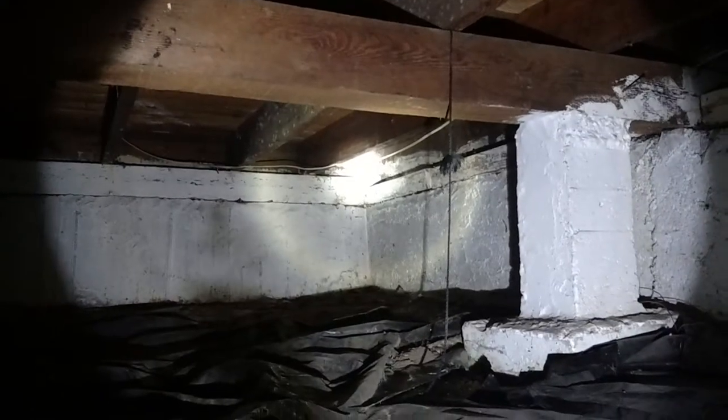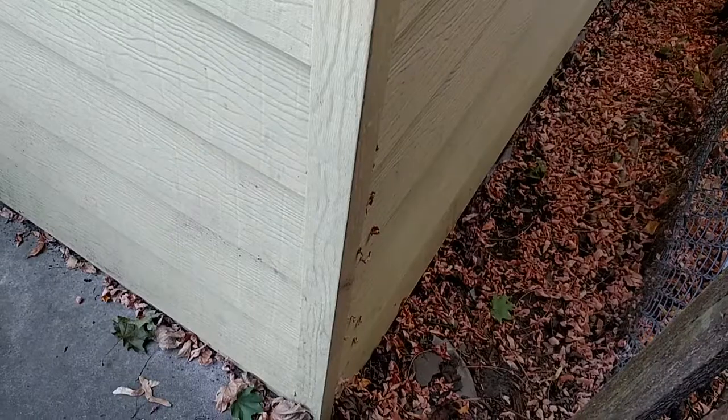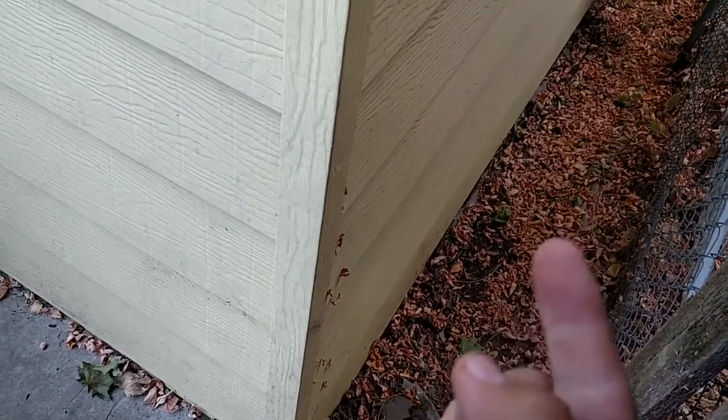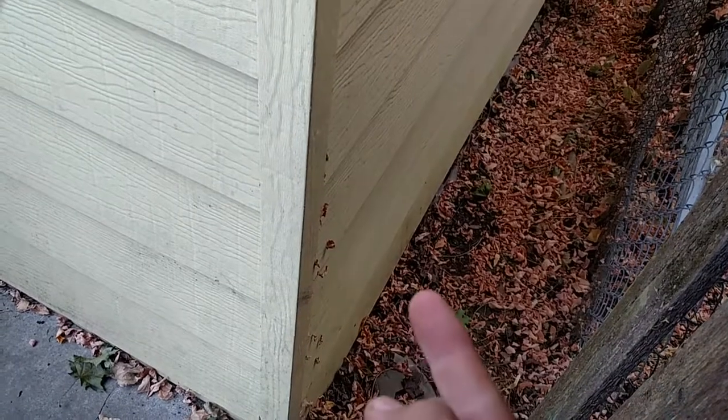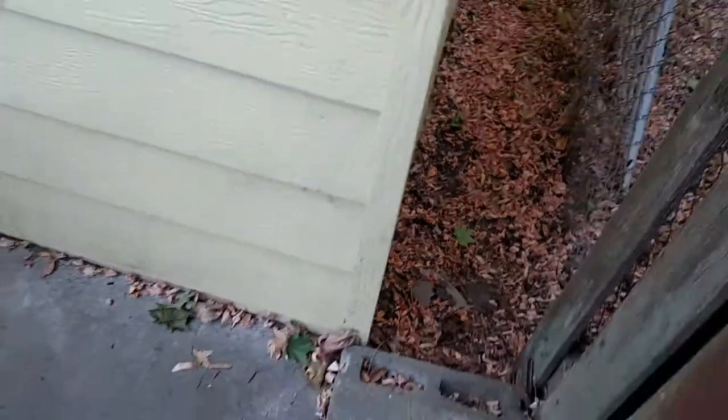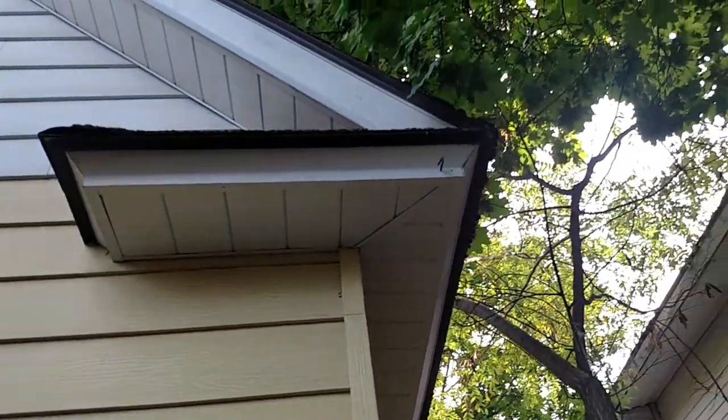I'll pause this and bring it back on the outside to show you what that correlates to. So now we're on the outside — this wall right here is the exact opposite of that sill plate. Where these leaves are, that's where that sill plate is. The actual entrance to the nest is right here.